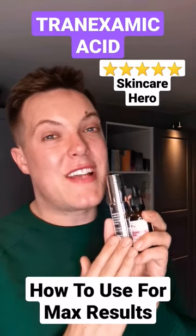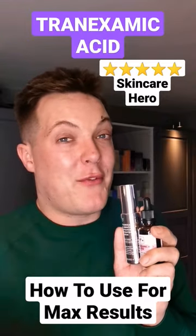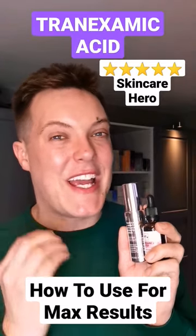For hyperpigmentation, dark spots and discoloration, reach for tranexamic acid. In this video, I want to share with you the benefits of tranexamic acid and how to use it successfully in your skincare routine.